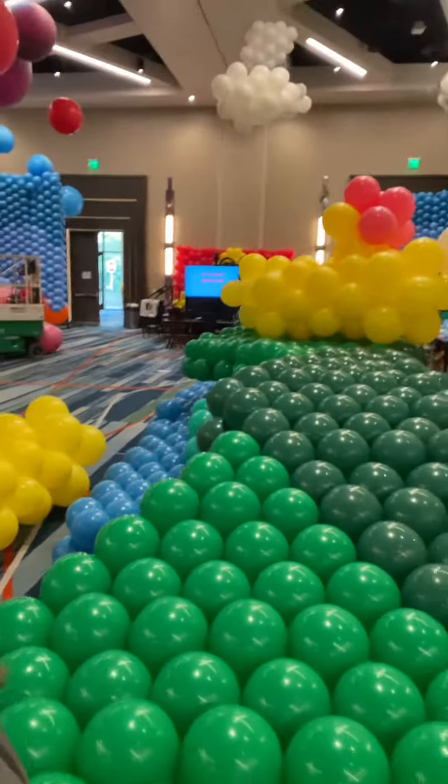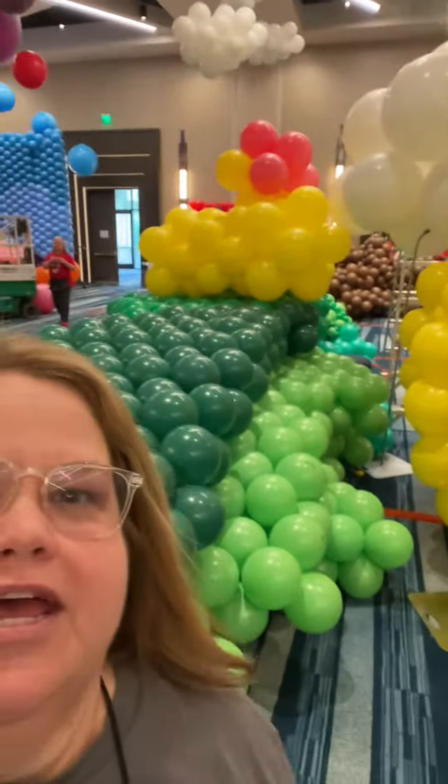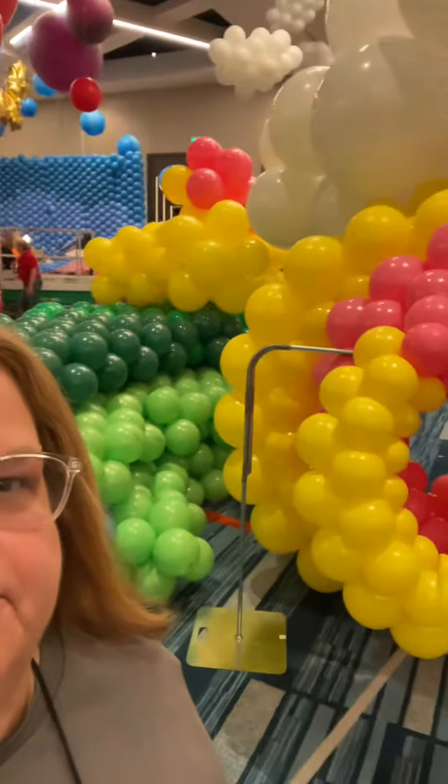And then more walls. So we'll be completely in our own little land by the time we're done. It's just been amazing, so much stuff. And now we're getting ready — well, we're about halfway through. Just millions and millions of balloons. So we're very excited.